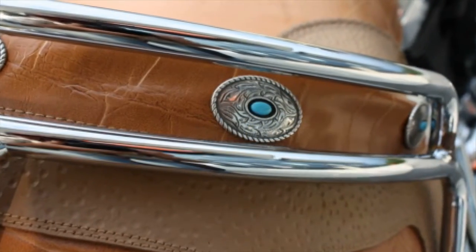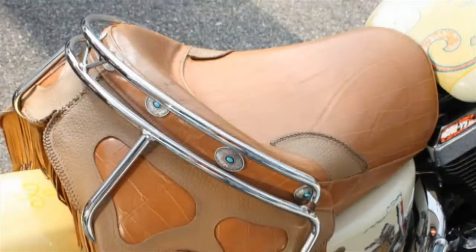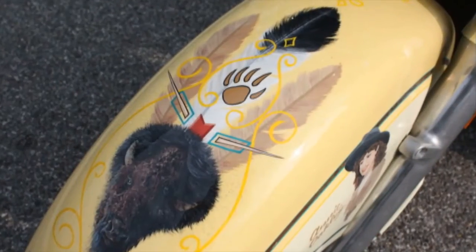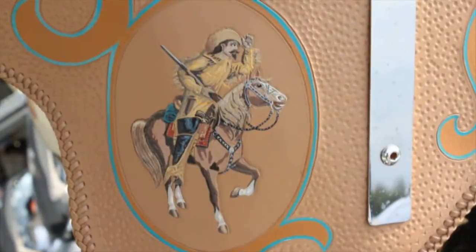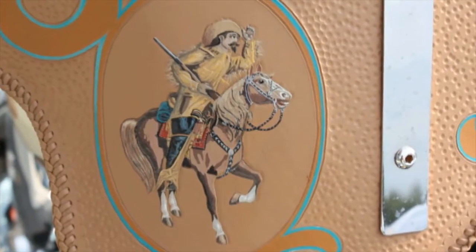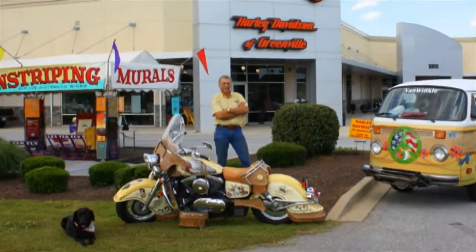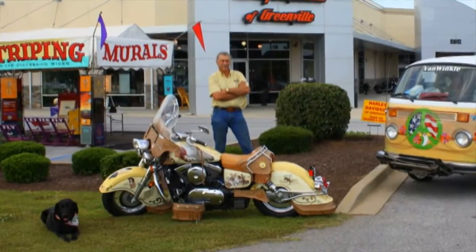Details are what make a bike interesting, and you will not be disappointed as you peruse the many carefully painted elements that take you back to that colorful age of the Old West. America's premier motorcycle artist is coming to our store.